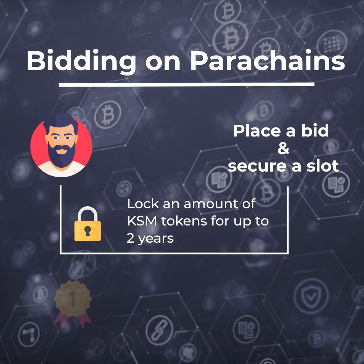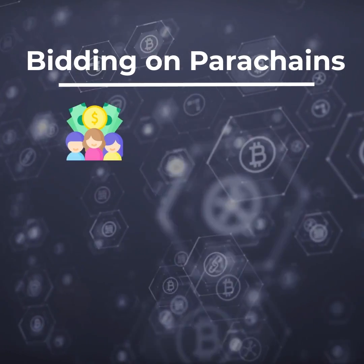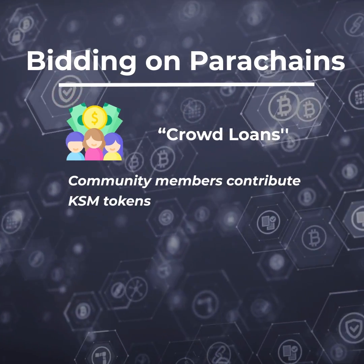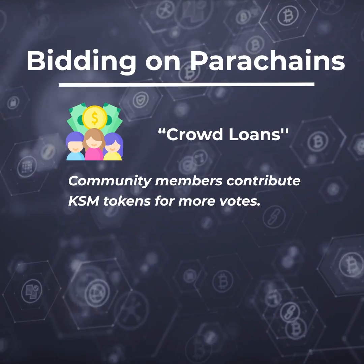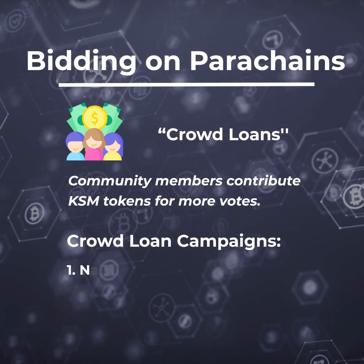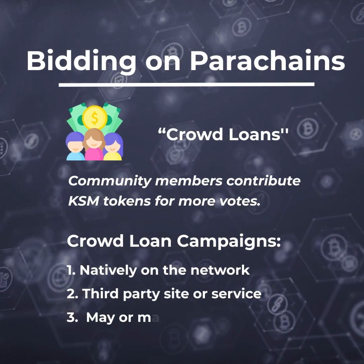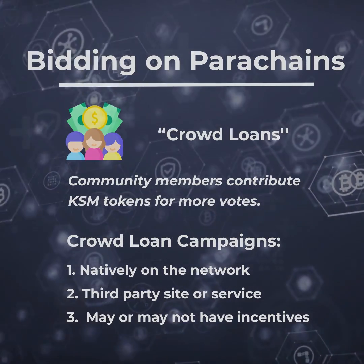The winner is the top bid at the time of close, which is unknown and determined randomly. Parachains are encouraged to utilize Crowd Loans, where community members contribute KSM tokens for more votes. The loan tokens are locked if they win the auction and returned if the parachain does not win. Crowd Loan campaigns could happen natively on the network or through a third-party site or service, and may or may not have incentives at the discretion of the campaign organizer team.